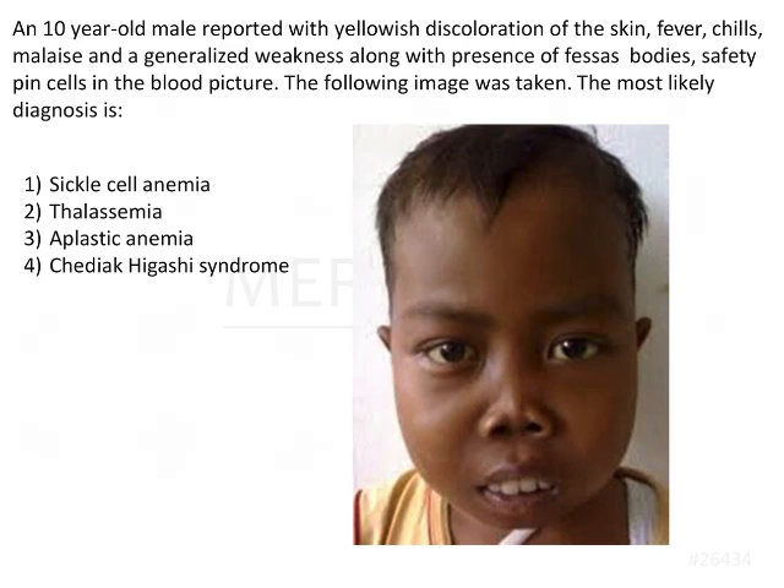A 10-year-old male reported with yellowish discoloration of the skin, fever, chills, malaise and general weakness, along with the presence of PESA's bodies and safety pin cells in the blood picture. The following image was taken. The most likely diagnosis is?